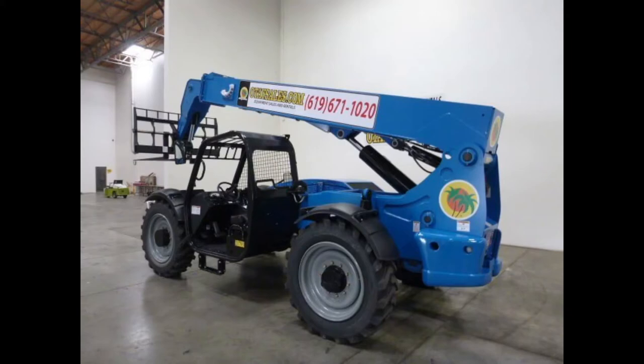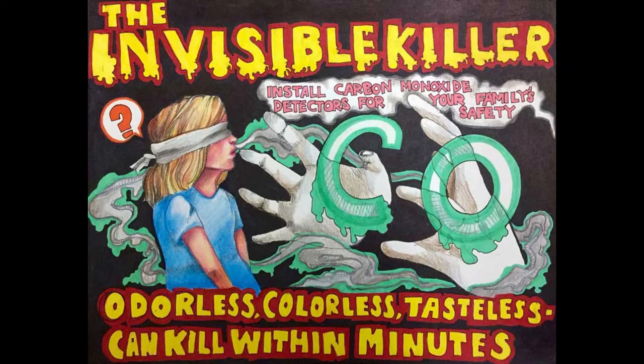CO, or carbon monoxide, is a poisonous gas that can cause nausea and dizziness. In high concentrations it can be fatal. Because it's impossible to smell, taste, or see carbon monoxide, it's crucial that you be aware of its dangers and do as much as you can to avoid overexposure before symptoms occur.